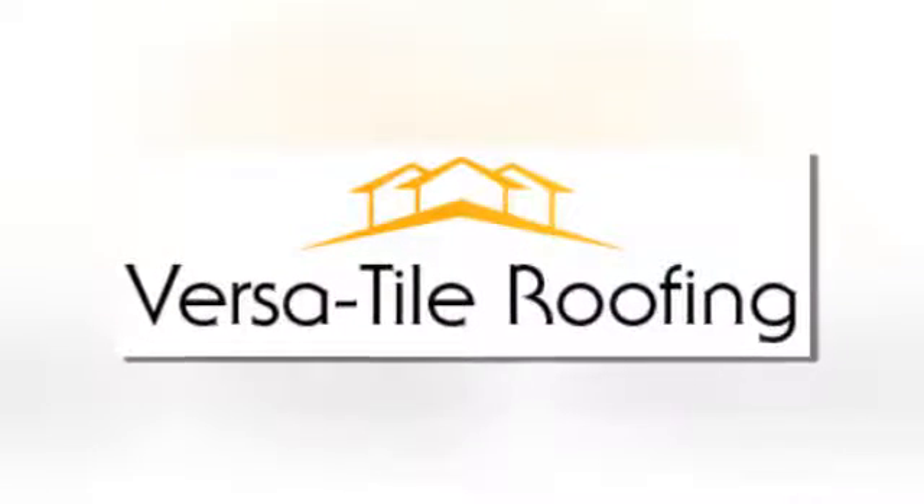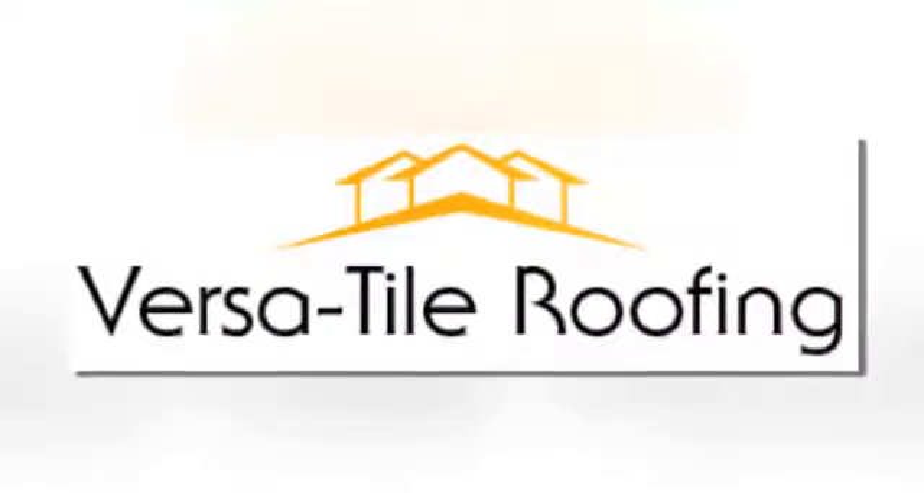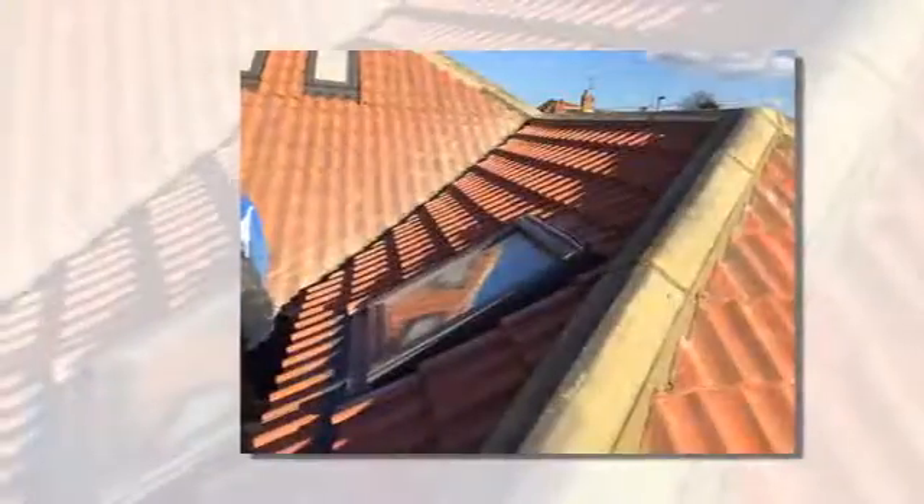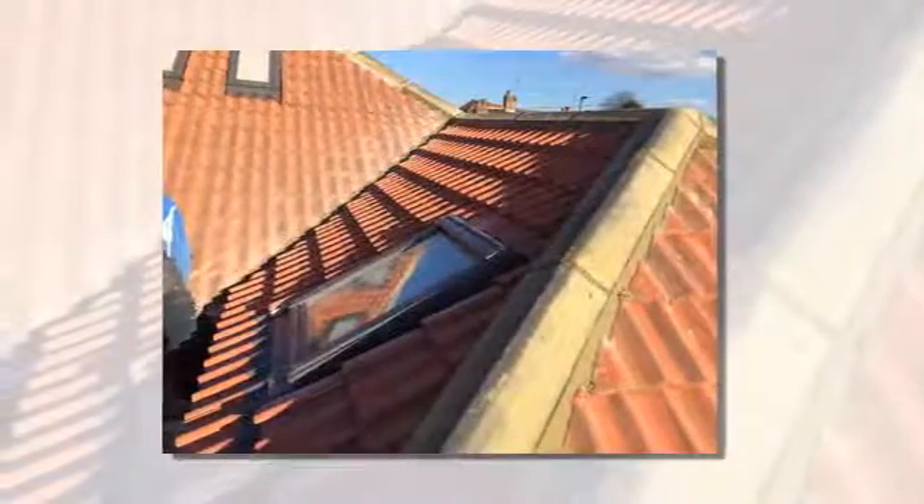A good roofer can turn his hand to everything you need to keep the weather at bay — new roofs and repairs, whatever roofing fabric will be most effective. Fascias, soffits, guttering and downpipes, things like Velux windows, or making good use of your loft space.